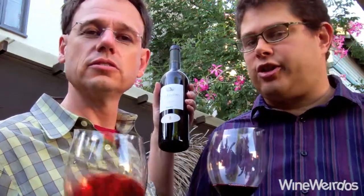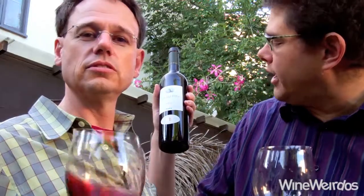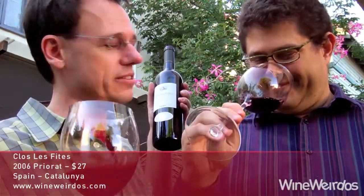Hi for Wine Weirdos. Christopher, check out the 2006 Clos Lafitte. It's a Priorat — we're coming out of Spain. Yep, 06.